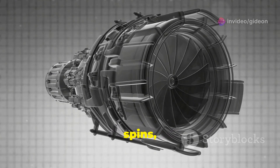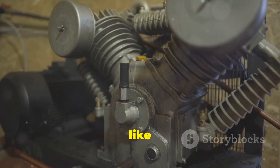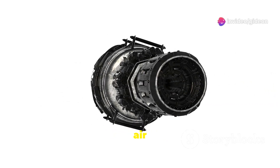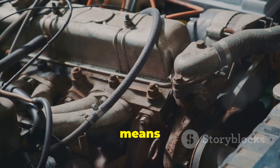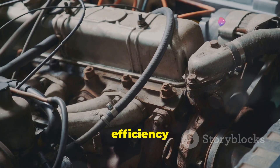The faster the turbine spins, the more air the compressor can push into the engine. The compressor is like a little fan that sucks in air and squeezes it into the engine, increasing the amount of air entering. This compressed air is denser, meaning it has more oxygen packed into it. More oxygen means better combustion, which translates to more power and efficiency for your engine.